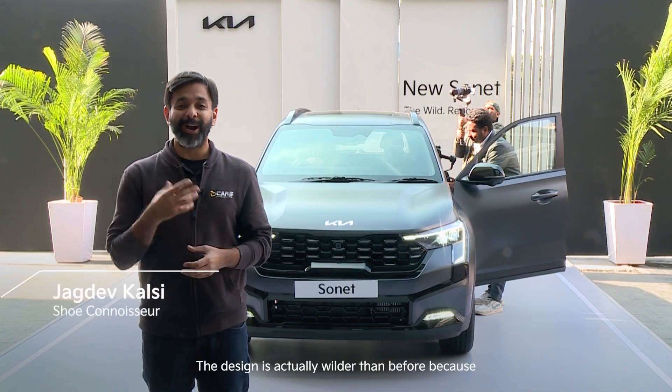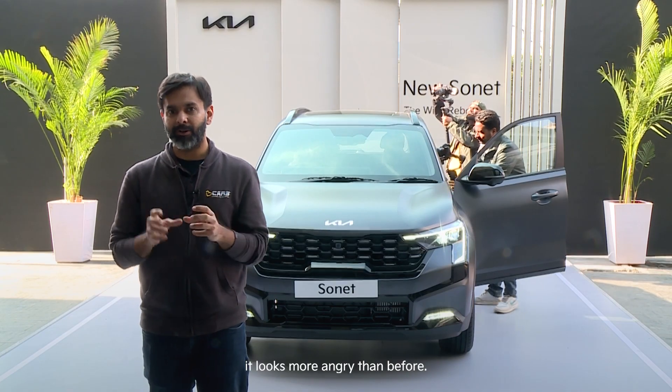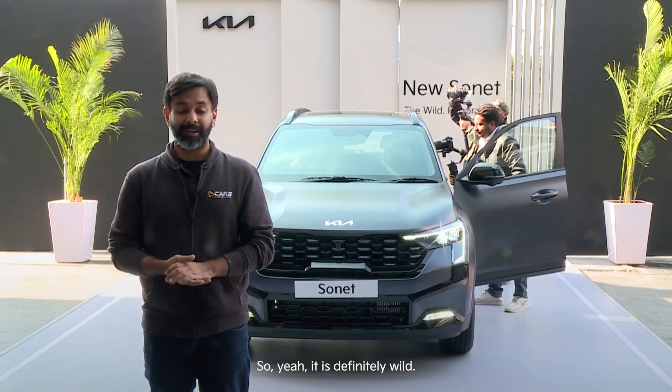The design is actually wilder than before because of the way the DRLs are designed. If you look at the car now, it looks more angry than before, so it's definitely one of the standout designs in its class.